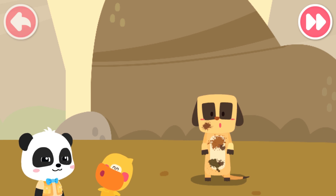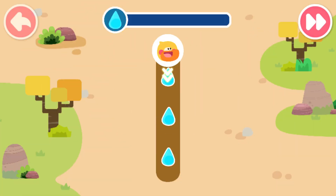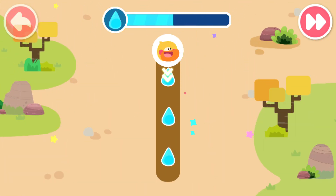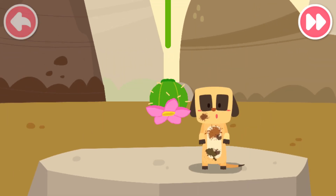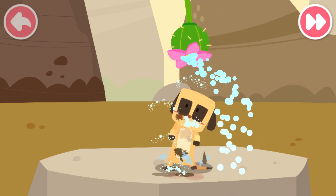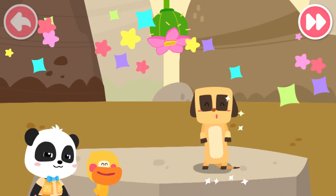The meerkat is dirty. Let's help it take a shower. Good idea. Let's go find some water. Write the number one and collect water. Let's collect some more water. A meerkat. Let's give him a bath. One. Yeah!